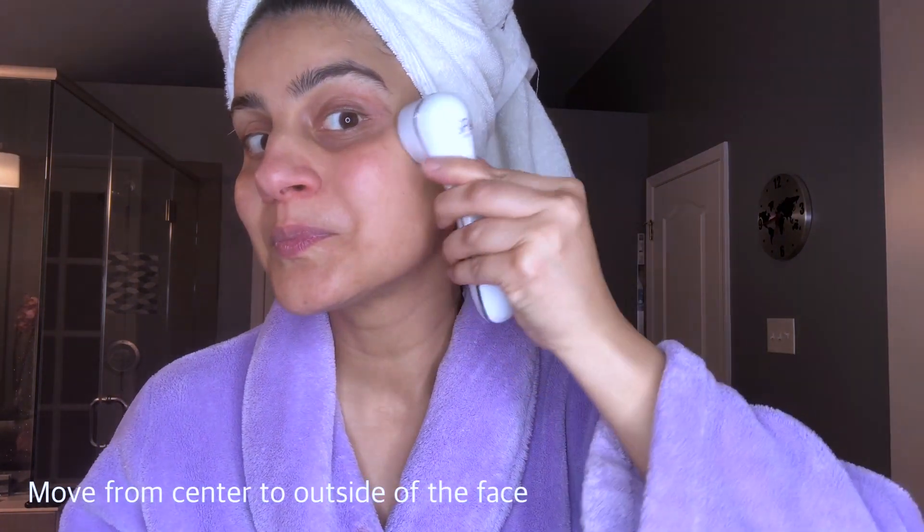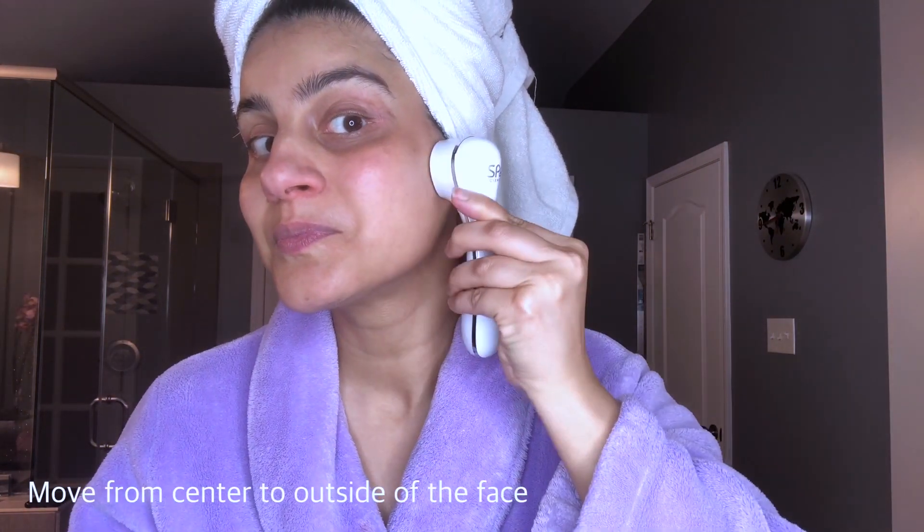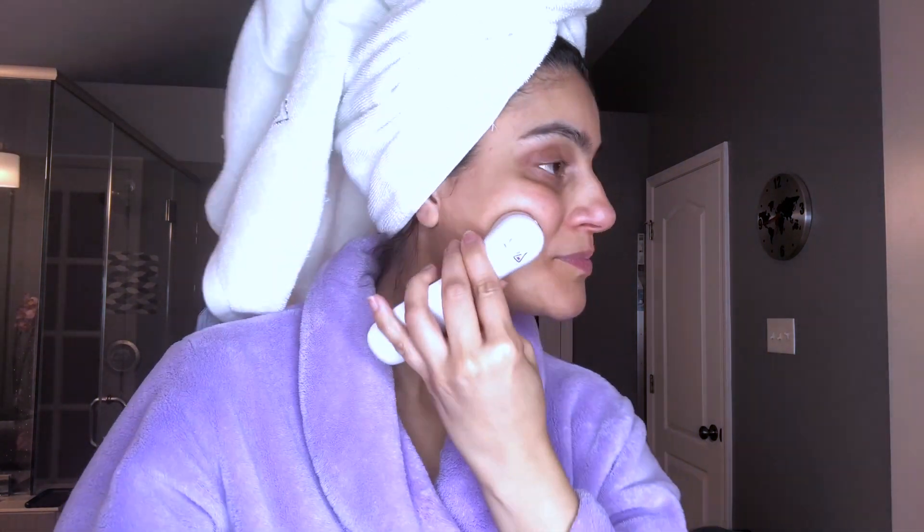To give all my serum and lotion the maximum effect, I use this vibrating applicator and swipe it from the center to the outside of my face.